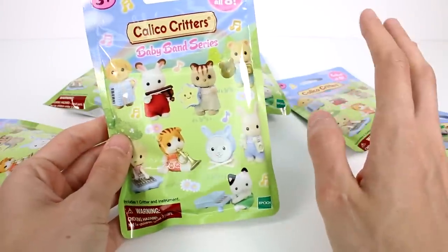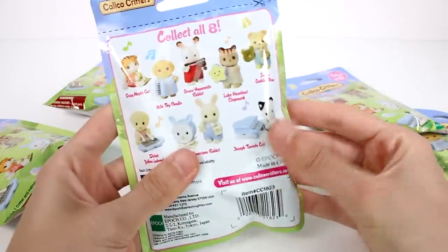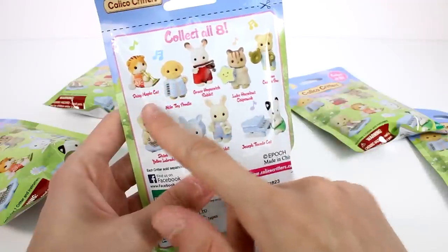I can't even pick which one I want to find first because they're all so adorable. They each have a cute little instrument. If we turn it over, it tells us their name.